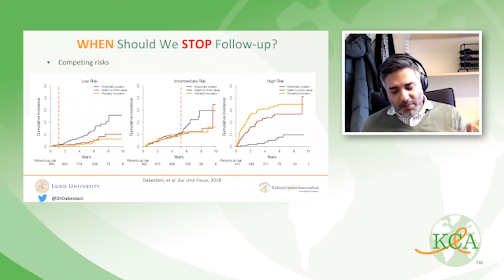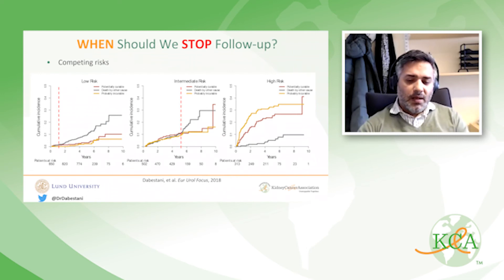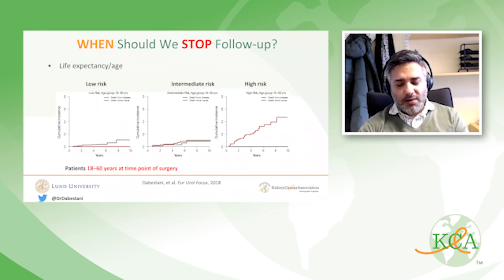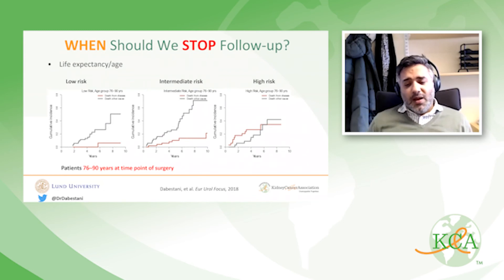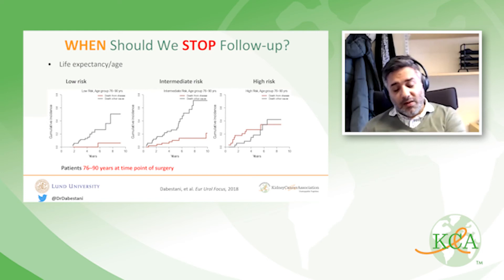This is specifically for clear-cell RCC. We also looked at the age perspective, assessing low, intermediate, and high-risk patients stratified by those younger than 60, those between 61 and 75, and those 76 and above. High-risk patients always maintain a high risk of RCC-related death. Intermediate-risk patients change over time — the older you get, the higher the risk of dying from another cause. Even for the youngest low-risk patients, the risk of death from other causes is higher than dying from RCC.